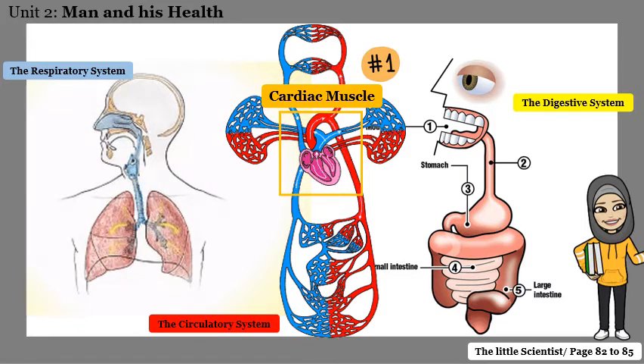The cardiac muscle is an involuntary muscle — you cannot control it. Can you stop your heart? Can you control the beating of your heart? You cannot. So the cardiac muscle is an involuntary muscle; you cannot control it.